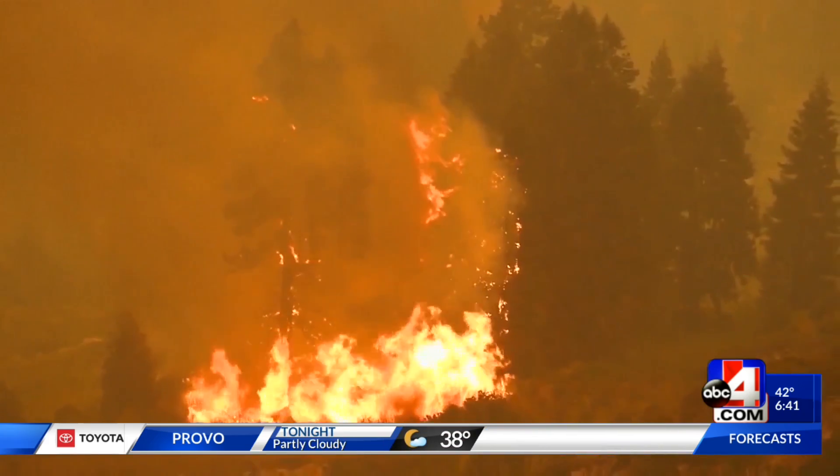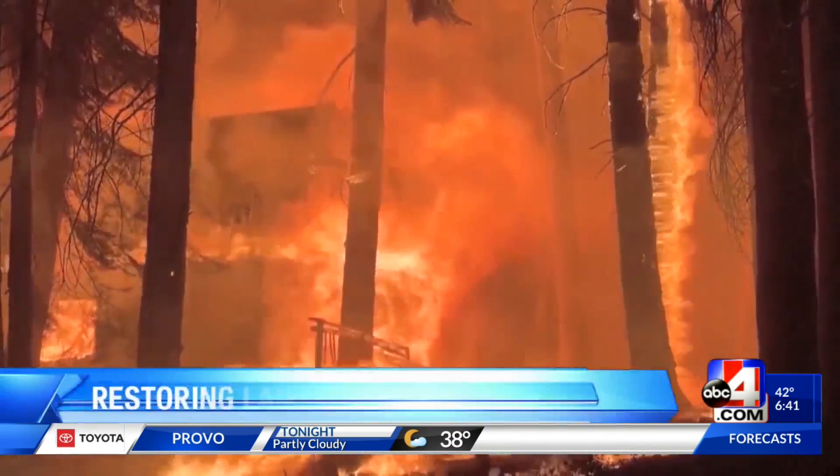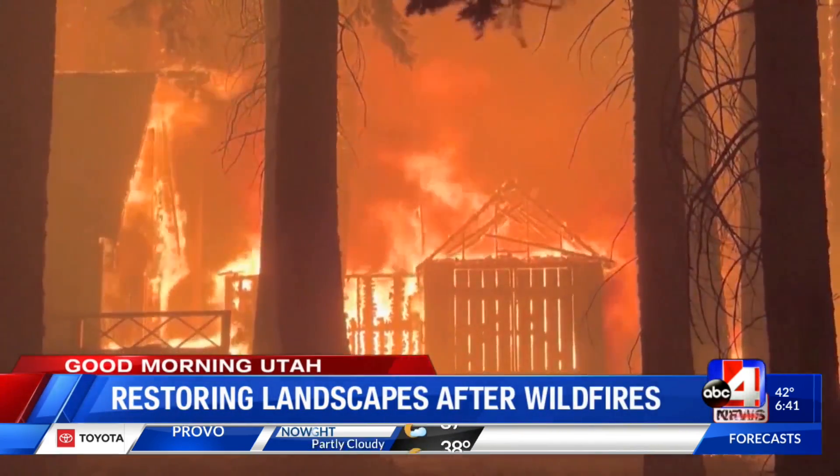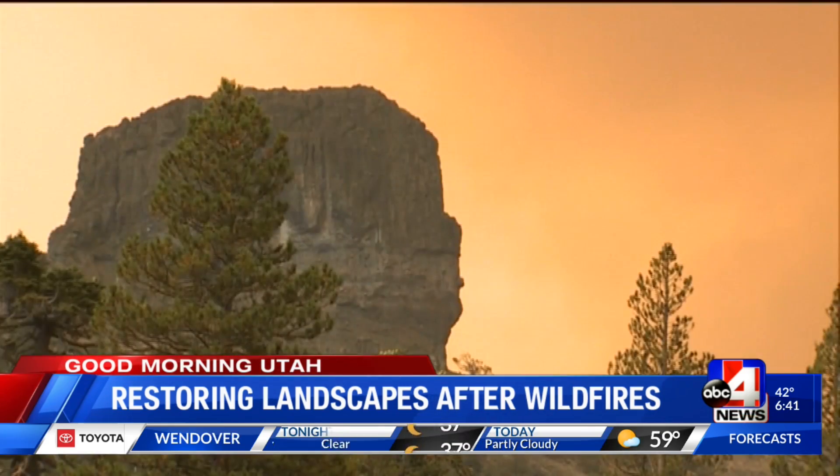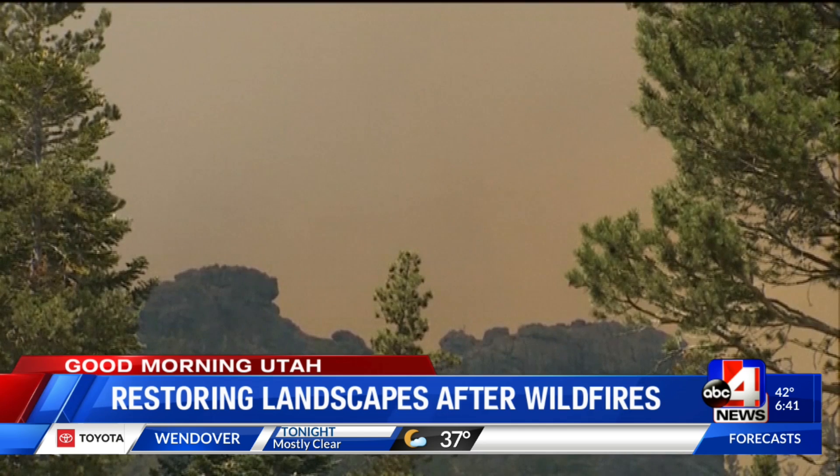Utah is no stranger to wildfires, but what many people don't realize is how long it takes to restore the landscape after. While wildfires can be beneficial by creating a fresh start for wildlife habitats, it can take decades for the land to fully recover on its own. That's why habitat biologists are getting their hands dirty to help speed up that process.